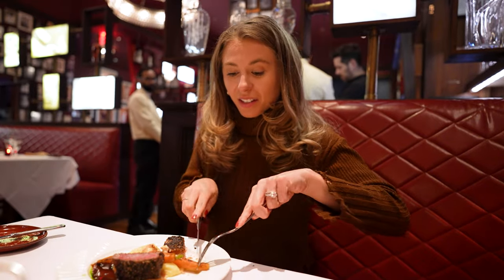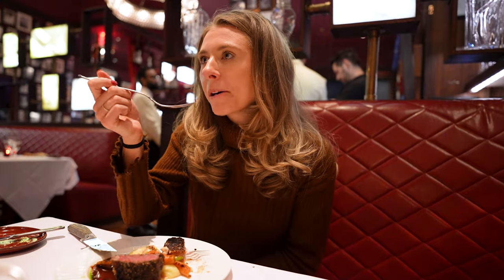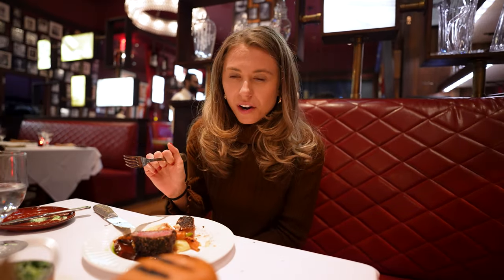Amazing. These carrots look really good too — they almost look grilled or something. Wow, it's got that grill flavor on it. That's amazing.